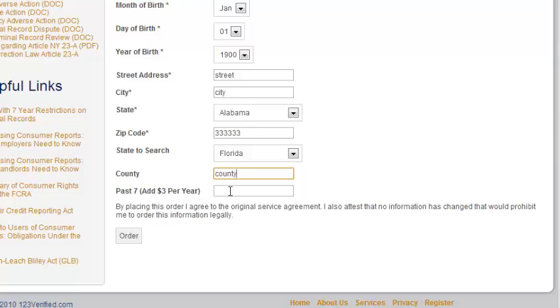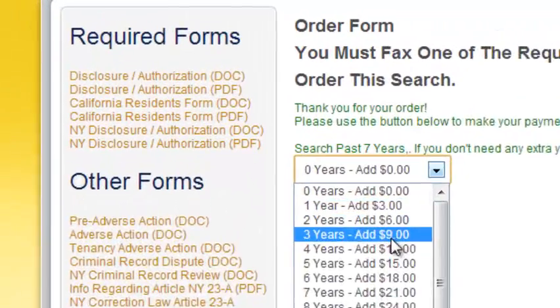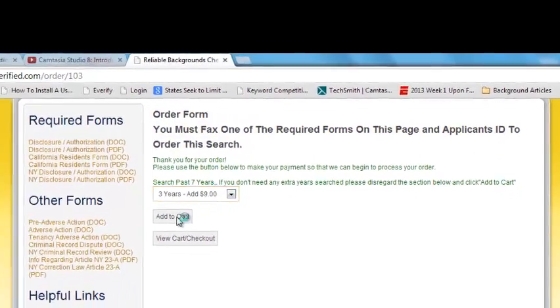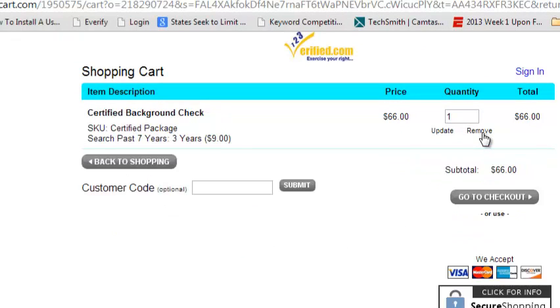If you need any criminal records past the seven-year standard — say you need a ten-year search — we give you the first seven, and you would add three here, then click the order button. Since you specified three years, you put three years here. Here are the required forms we will request from you: a disclosure authorization. These are for the 48 states, California, and New York — please select the appropriate one for your area. These must accompany your ID so we know it's you ordering this. You can add to the cart. This search reflects a $57 search with $9 extra for the $3-per-year extended search, totaling $66.